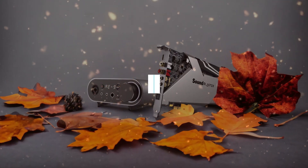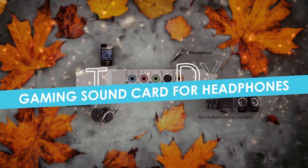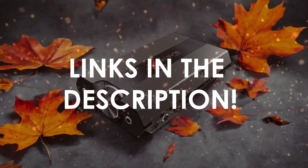In this video, I will help you find the best gaming sound card for headphones in 2024. Links to all the products we mention in this video will be listed in the description. Let's get started.